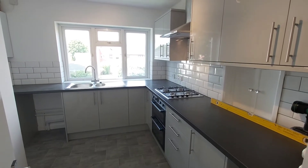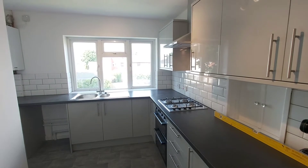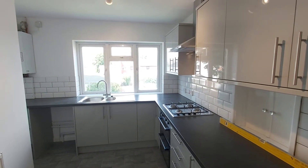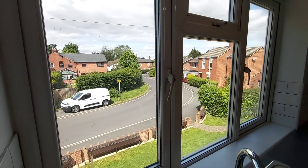And into the kitchen where you've got a built-in oven and hob, and the window faces the front of the property. And this is a view from the kitchen window.